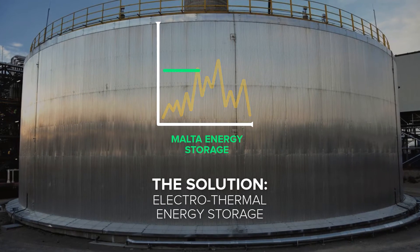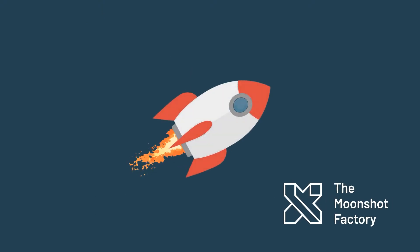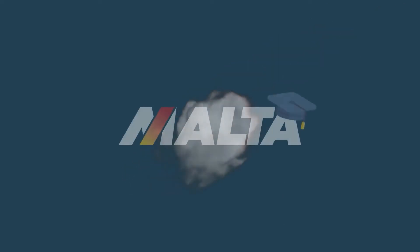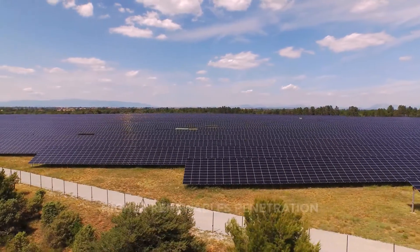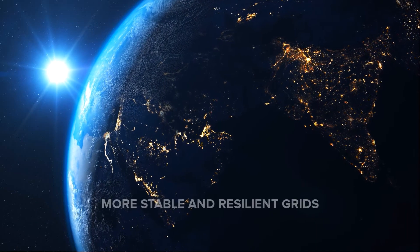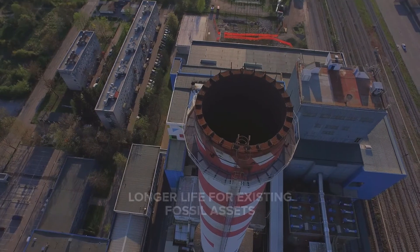Malta is building a new type of electrothermal energy storage system specifically designed to address this problem and can help evolve the renewable grid. Malta started as a project at X, Alphabet's moonshot factory, where we underwent a rigorous evaluation process and graduated. The Malta system can store large amounts of electricity for long durations and dispatch it on demand to the grid, bringing inexpensive renewables online while improving grid stability and resilience.